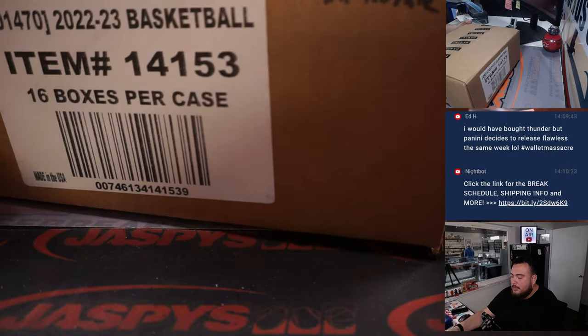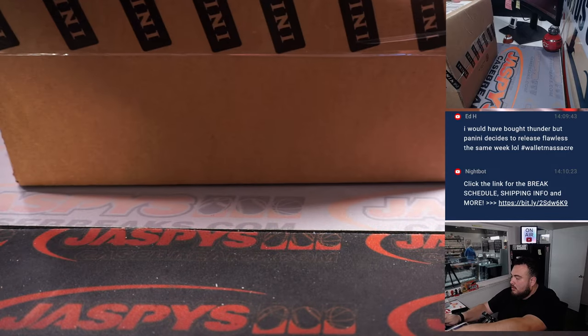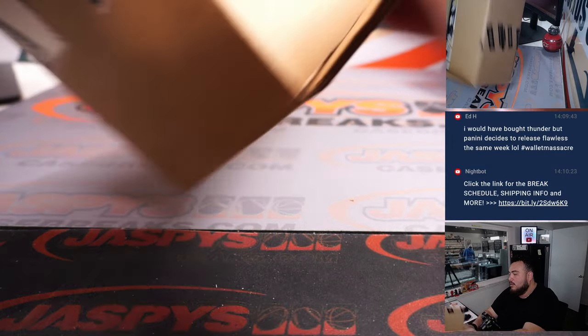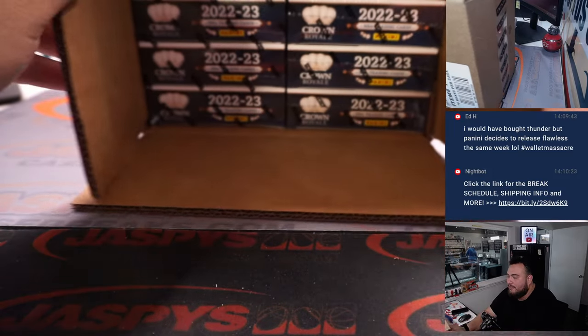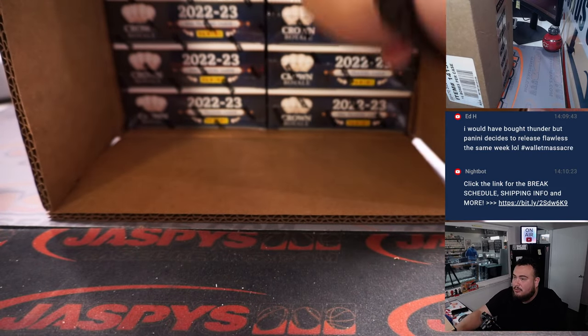So here we go — this is a fresh case. This is the way it usually is right here. So we're gonna go left or right, guys. I'll grab the stack out of here. This is the left side, this is the right side.